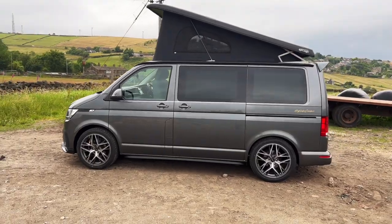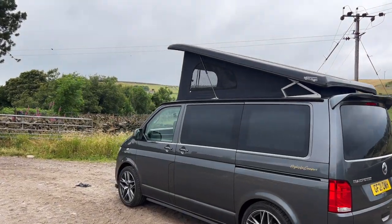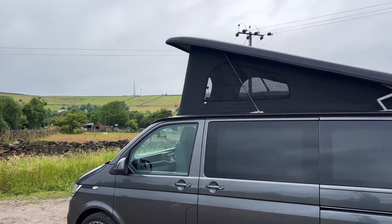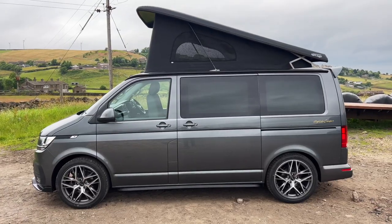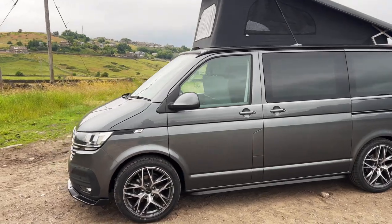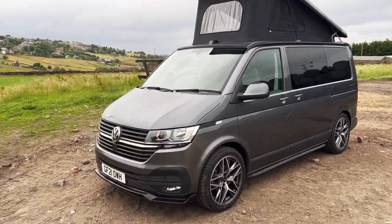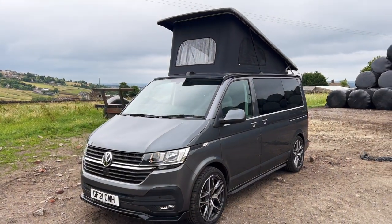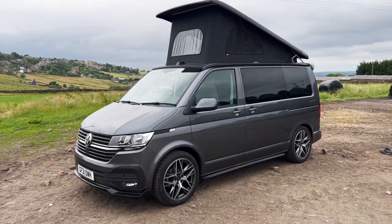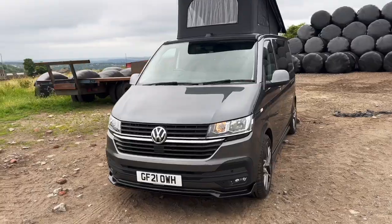This van is also a tailgate version. When we find highlines with tailgates in this colour we always buy them because they are very much in demand from our customers. The customer went for a black standard canvas — not the scenic, just the standard canvas — and then the black rooftop, which I think is a really good colour on the indium grey van, especially with all the black trim. It matches really well. Let us know what you think to the exterior and the wheel choice in the comments below.